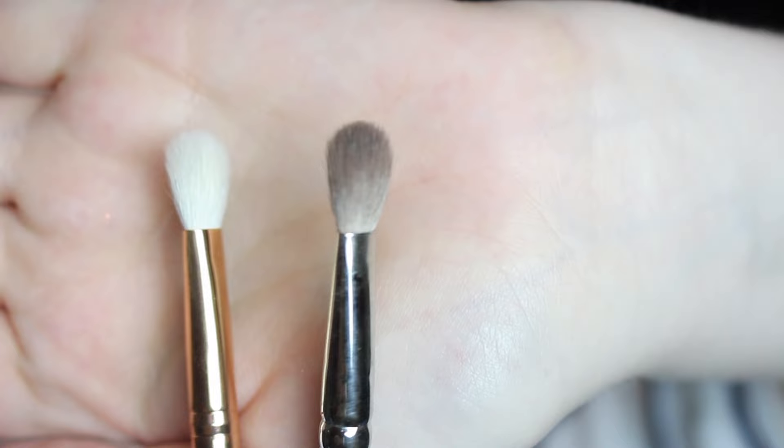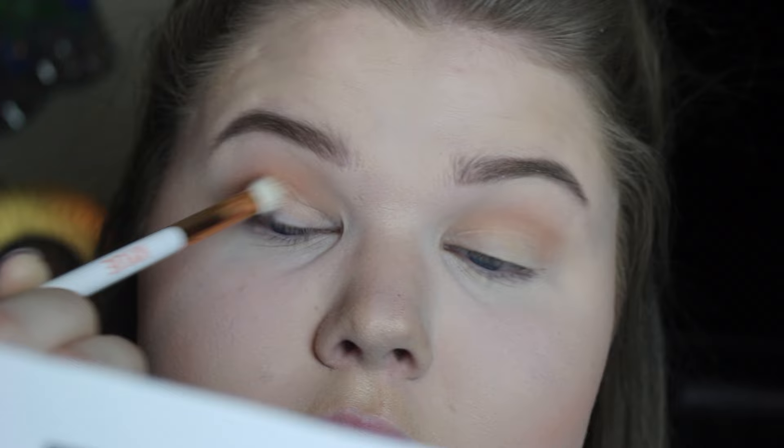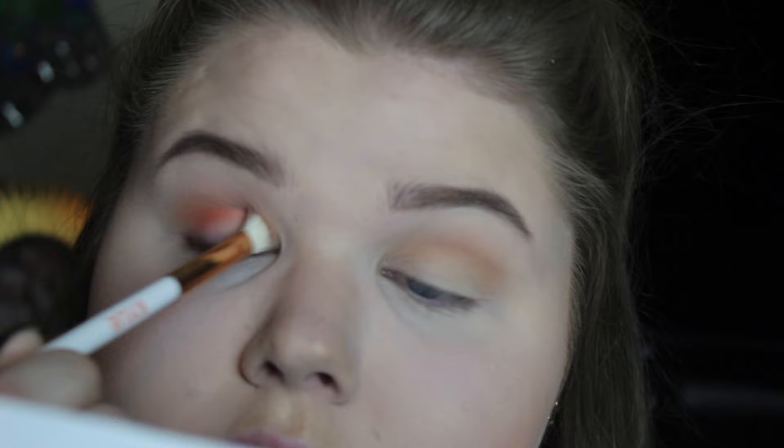Side note — this brush that comes in the palette is almost identical to a MAC 217, so I wanted to try it out and see if it was kind of the same. We're going to dip it into this more dark, burnt orange shade and focus it on the outer V of my eye and kind of blend it in towards the center of my crease. This brush works really, really well. Usually I get brushes in palettes and immediately throw them away — this one I am definitely holding on to. It's just as good, in my opinion, as a MAC 217. The bristles are so good; they don't fall out or peel off and they don't stray. It's just a really good quality brush. I was really impressed by that. I'm just going to blend this shadow in until I get the desired look.